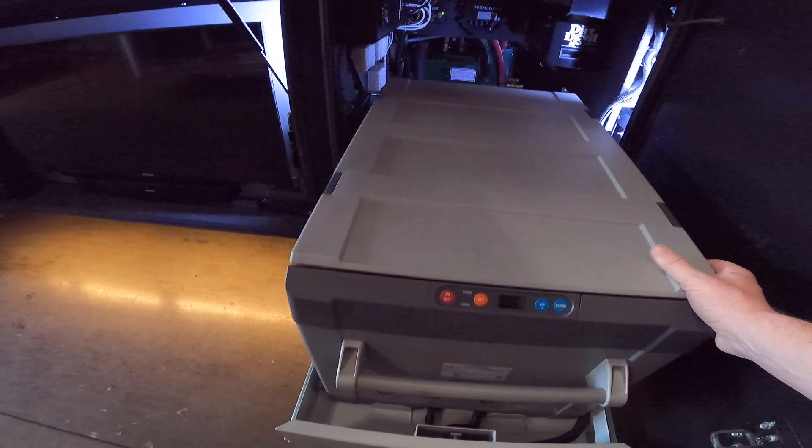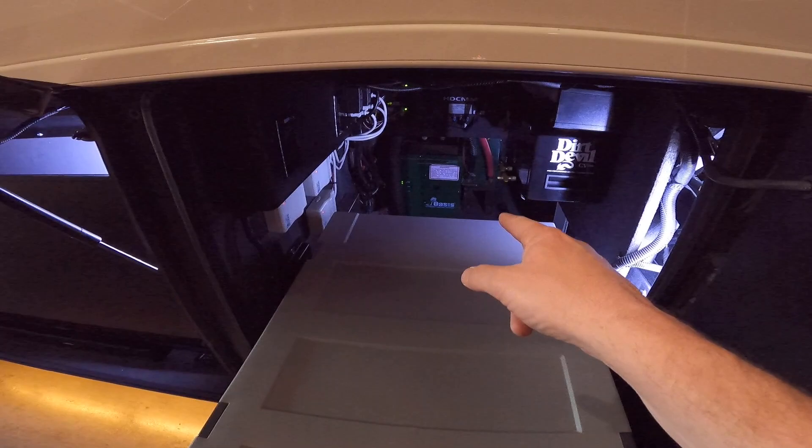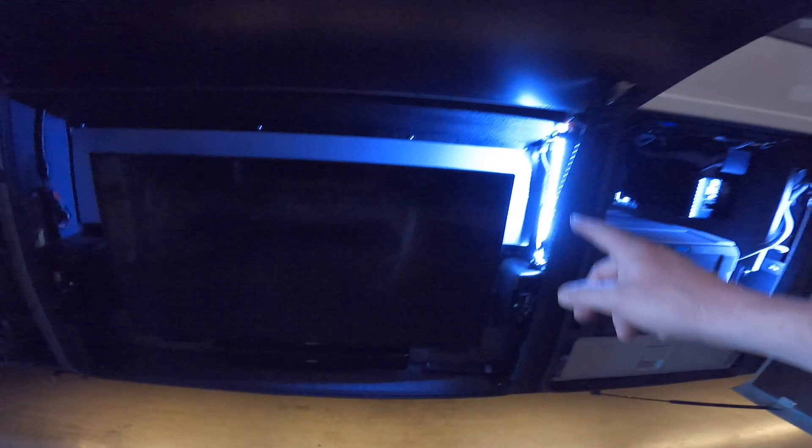Bay 4 is your huge refrigerator-freezer with the central vac in here. This bay has a manual pull-out tray, but it's definitely all top-of-the-line Dometic refrigerator. You can see the Oasis hydronic heating system back there behind the tray, and a lot of your components and an outlet. Bay 5 is your entertainment bay with the Sony TV and Bose soundbar. I like the LED lighting there.